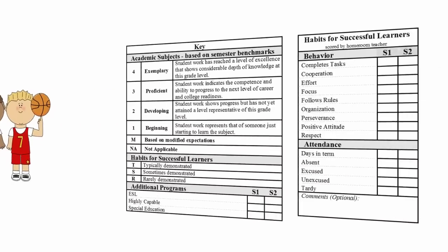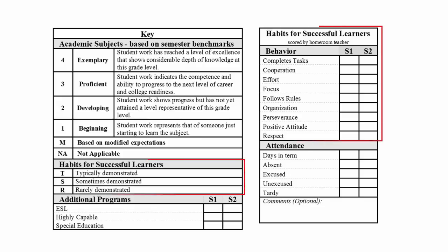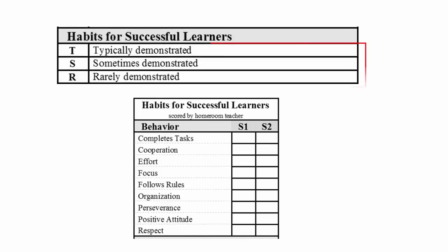Now let's look at habits for successful learners. This is a new set of grades for our students and scores an array of behaviors like cooperation, effort, and focus. Students are scored on a three-point scale that includes an R for rarely demonstrated, an S for sometimes demonstrated, and a T for typically demonstrated. Our goal is for students to have a T for typically demonstrated in all of these areas. The habits for successful learners are important components to a successful classroom and educational experience.